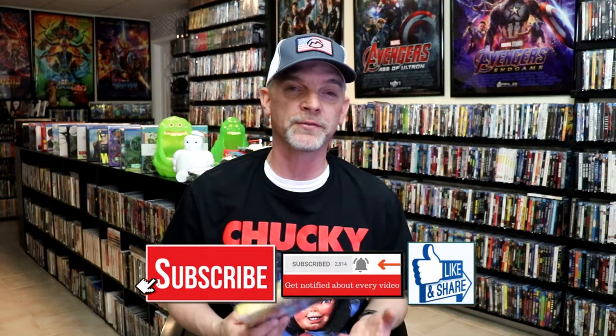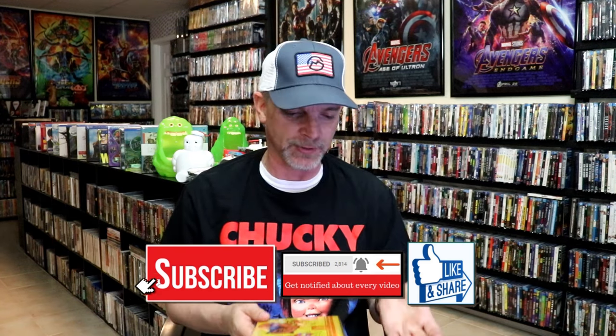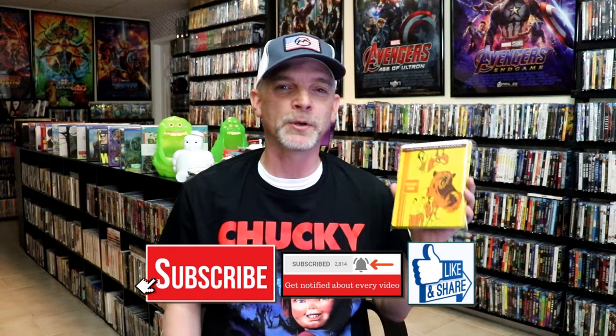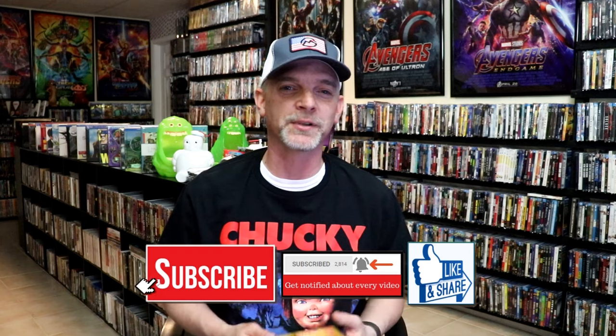Please leave a comment below — let me know what you think about this particular Steelbook release, and also let me know your thoughts on Cocaine Bear. I did see Cocaine Bear and I thought it was a lot of fun. I know a lot of people didn't like it, but for what it was, there was a lot of humor that made me laugh out loud, which is always great. So leave me a comment below and let me know what you thought. Thank you for taking the time to watch this video, and we will see you next time.